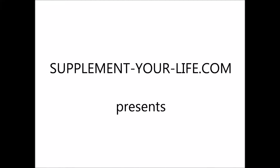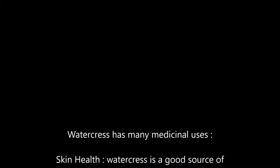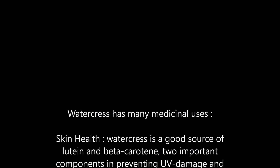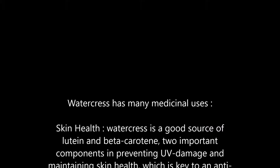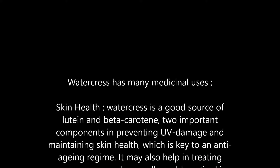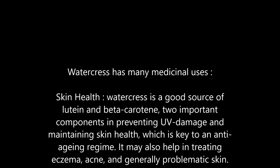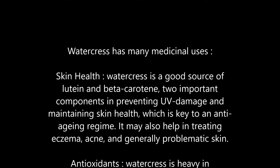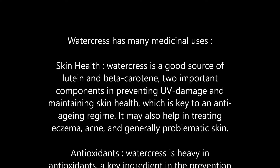supplementyourlife.com presents: Watercress has many medicinal uses. Skin health: Watercress is a good source of lutein and beta-carotene, two important components in preventing UV damage and maintaining skin health, which is key to an anti-aging regime. It may also help in treating eczema, acne, and generally problematic skin.